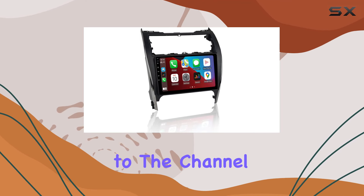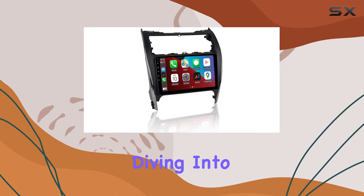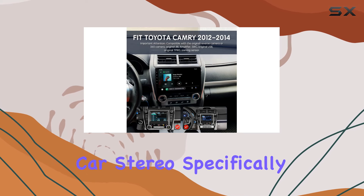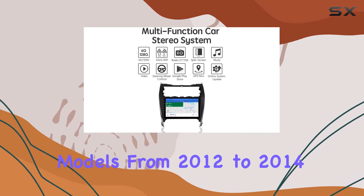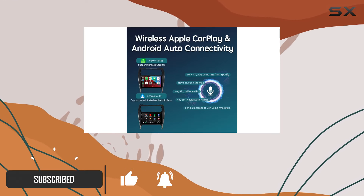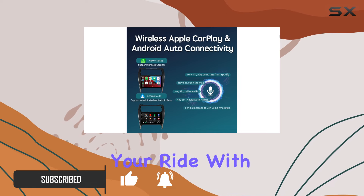Hey everyone, welcome back to the channel. Today we're diving into the Vibex 10.2-inch touchscreen Android Car Stereo, specifically designed for Toyota Camry models from 2012 to 2014. Now, if you're like me and you're looking to modernize your ride with some cutting-edge tech, this might just be the upgrade you've been waiting for.